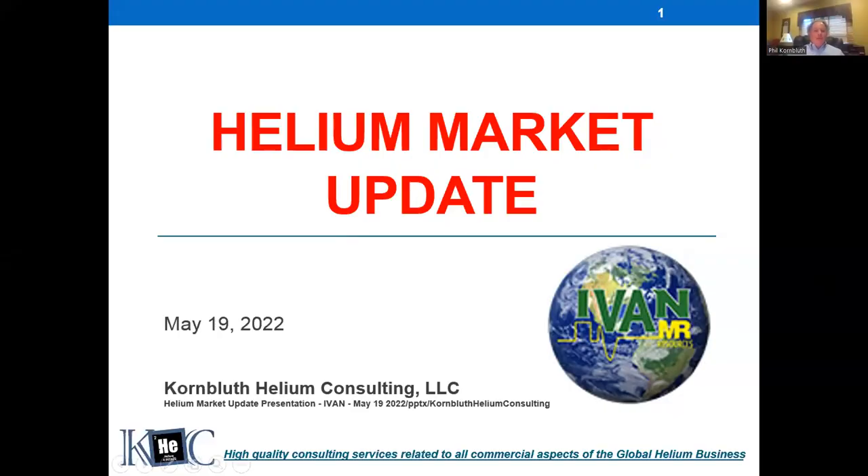Okay, thank you Ken. I'm going to share my screen. I'll spend about 30 minutes going through 10 or 12 slides with some background on the helium shortage and a look forward at what you can expect later this year and maybe for the next couple of years. Let me launch into that so we don't waste too much time.